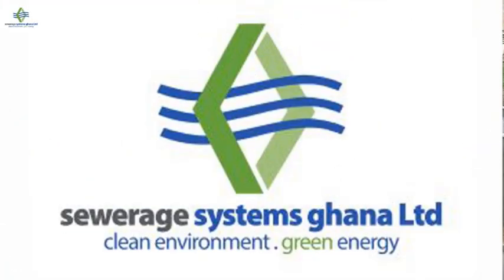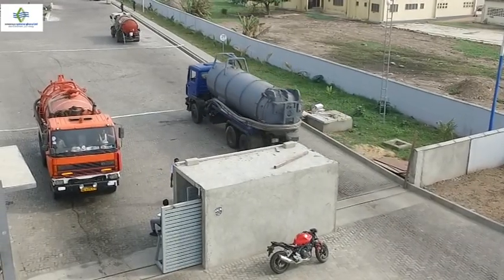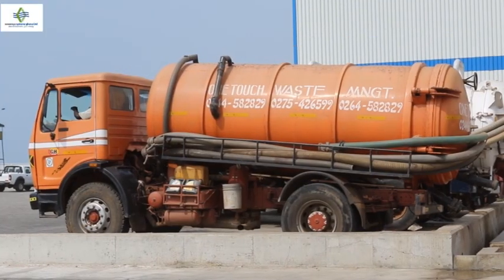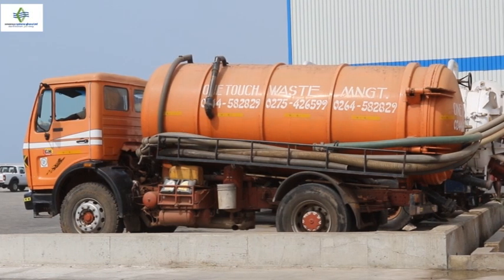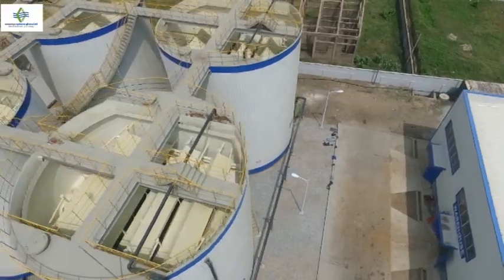Sewage Systems Ghana Limited, a liquid waste management company, was incorporated into force in 2012. SSGL, as it is properly called, is a member of the Jospon Group of Companies.